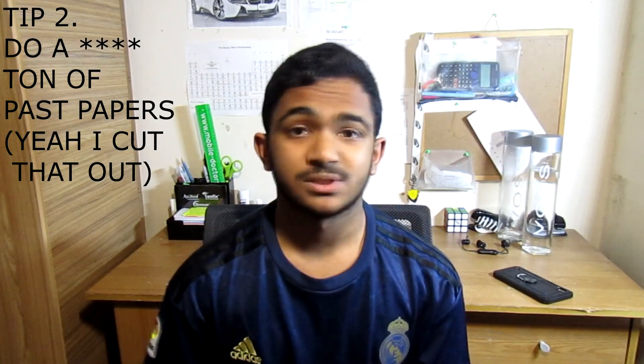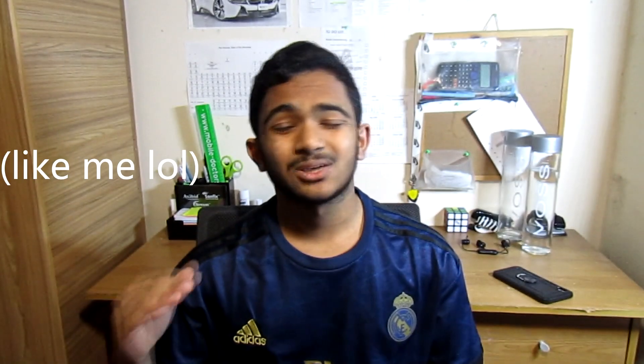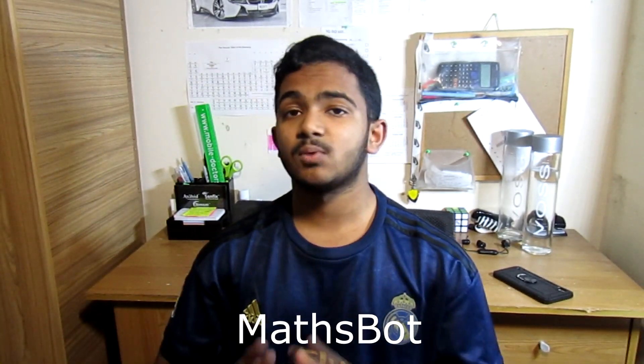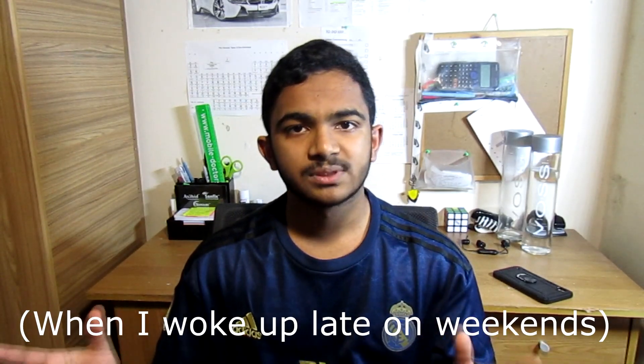My next tip is to do a ton of past papers — you have to be doing them like every single day. If you are one of those people who spend a lot of time in bed, I recommend using a website called Mathsbot. Mathsbot is basically an online past paper where you can actually answer questions online, so all you need is a piece of paper and a pen — you don't need to print out anything. I did a few Mathsbot papers when I was in bed and it helped me stay on track and answer those questions I didn't find easy.